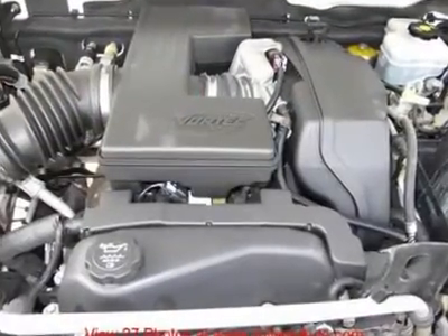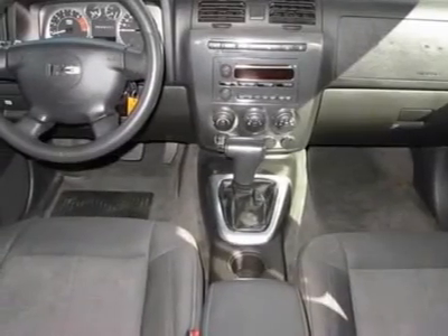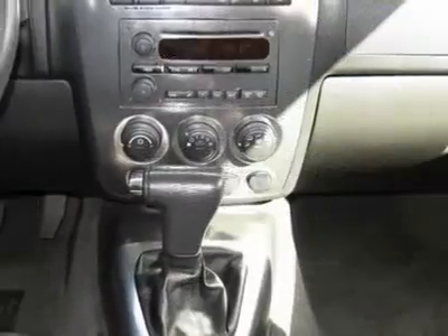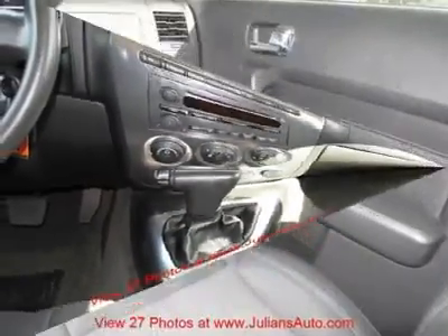Heavy duty 4X4 — for work or play, this 4X4 all-wheel drive vehicle can do it all. Priced to sell. Financing for everyone — good credit, bad credit, or no credit. Call or come by today.